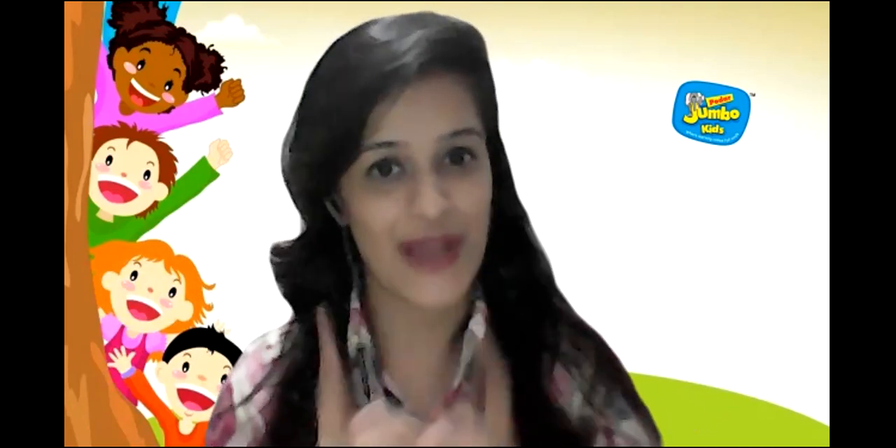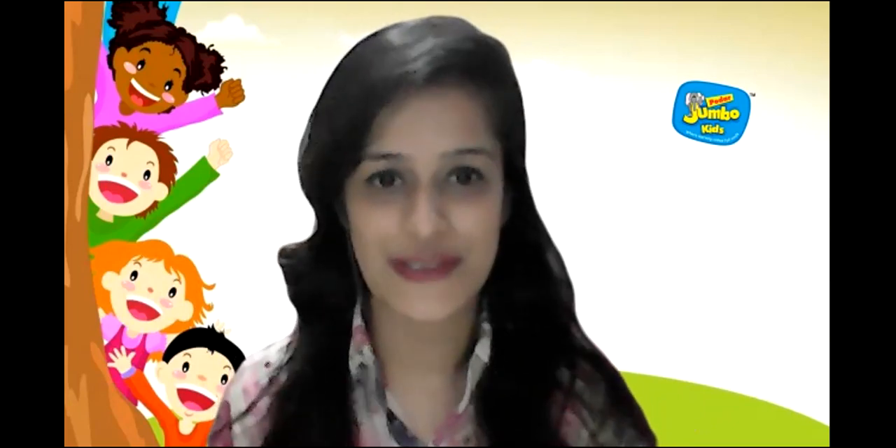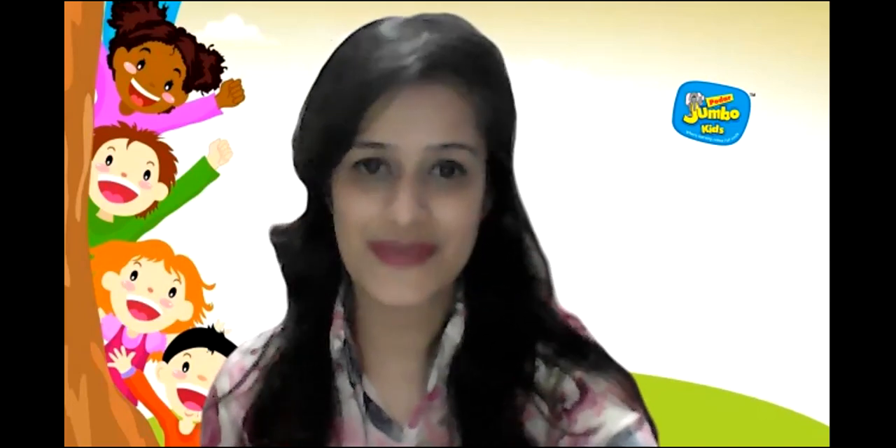So this was our session for today, children, on number 11. I hope you all enjoyed the session and are going to enjoy the activity also. See you all soon, children. I will be back with more videos for you all. Stay safe, stay home, and stay safe. Bye.